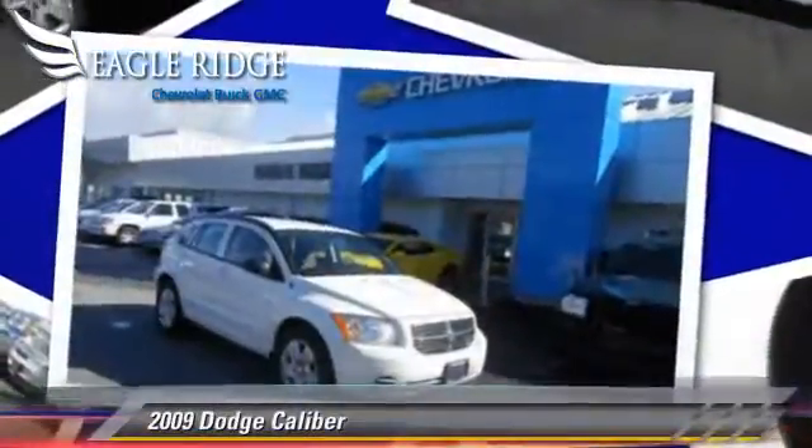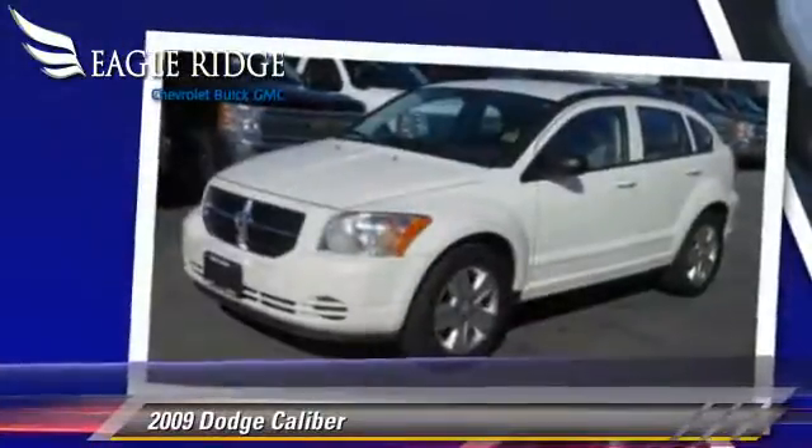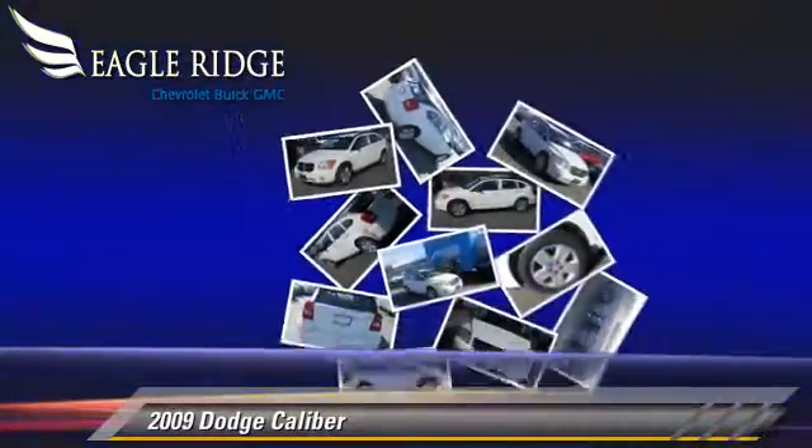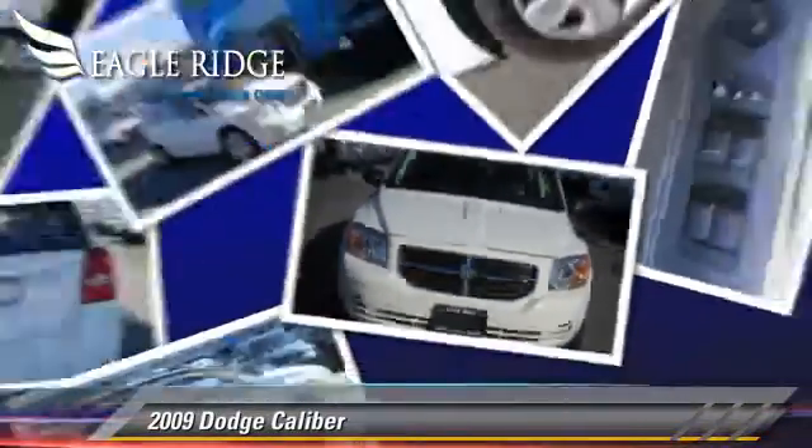The 2009 Dodge Caliber, powered by a 2.0-liter 4-cylinder engine with a continuously variable transmission. This vehicle is well equipped.